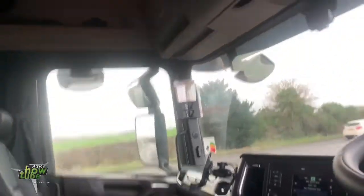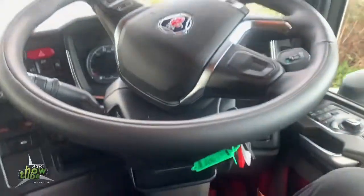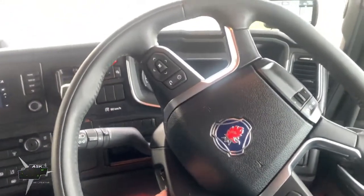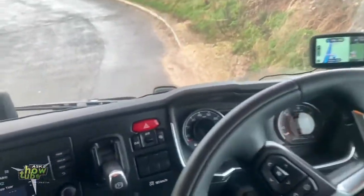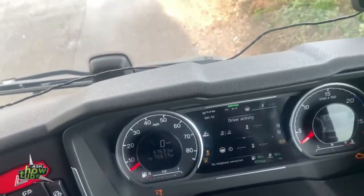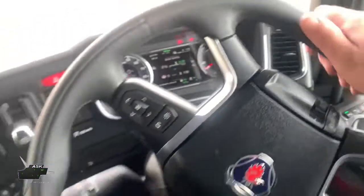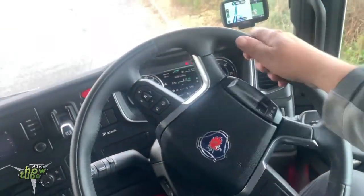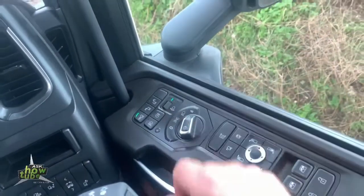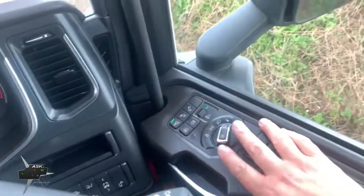Let's get inside the cab because there are beautiful things to show you in there. The main thing I like — and I always like this about Scania — is the steering wheel and the way you adjust it. Now look at the dash, very nice, lovely leather steering wheel, and look — sport mode.